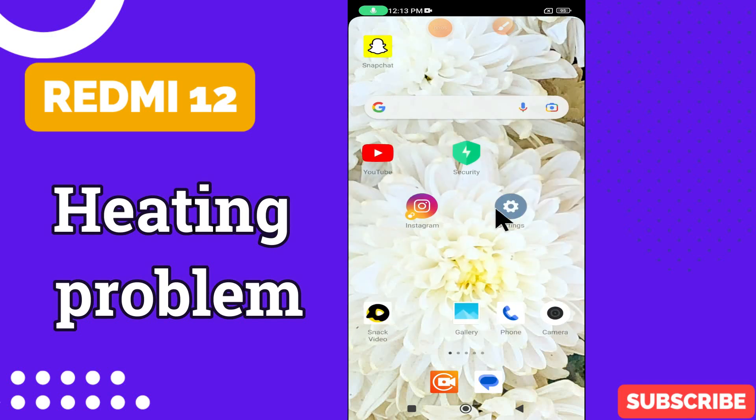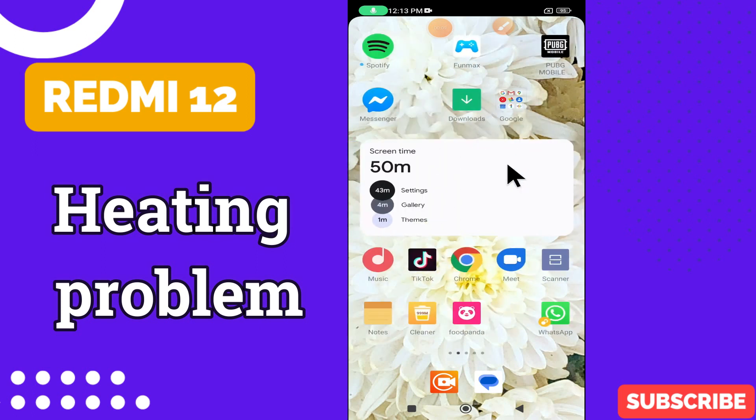Hello everyone, in my today's video, I will tell you about the heating problem in Redmi 12. When your device is Redmi 12, if you are facing the heating problem like your device heats up while using, I will show you how you can easily resolve it.